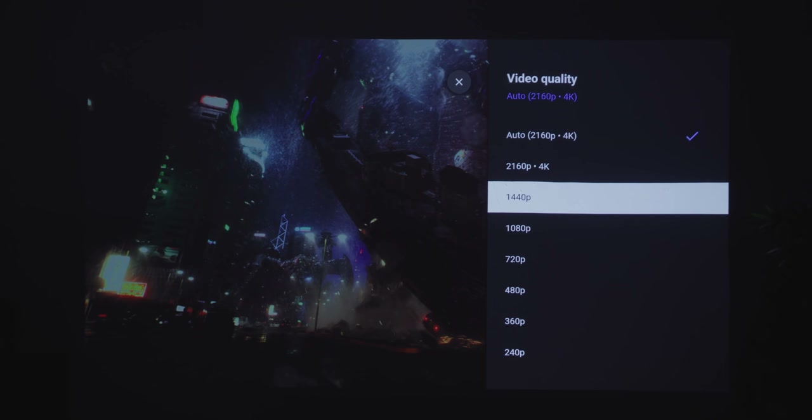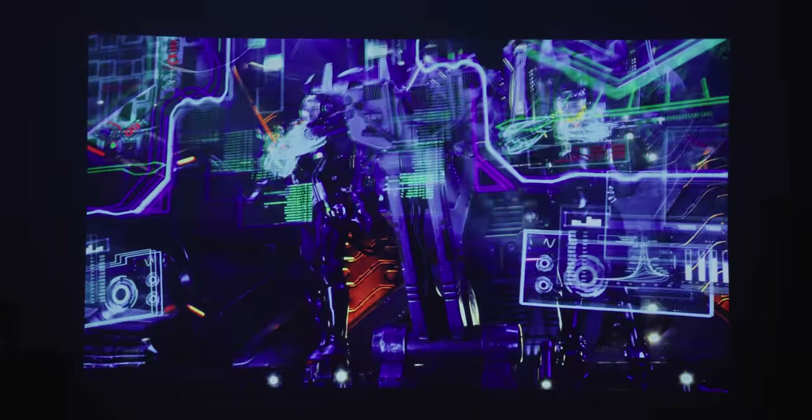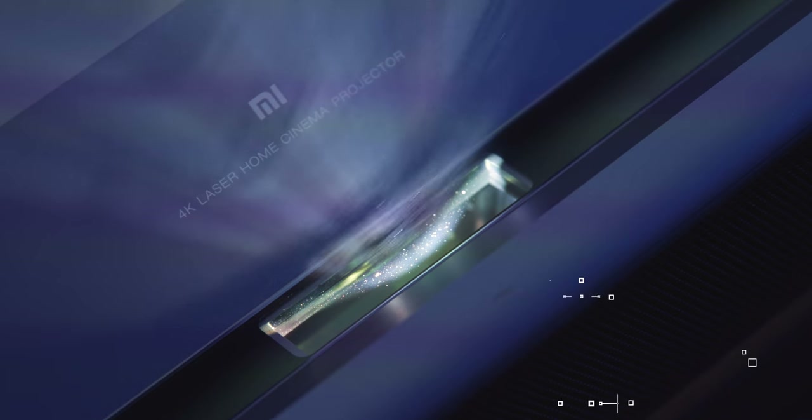Even with gigantic projection sizes, the image still looks sharp and focused, so 4K movies look the way we expect them to. This model uses an ALDP 3.0 laser light source which delivers 1600 lumens of light at the point of projection, with a lifetime of 25,000 operating hours — an equivalent of 8.5 years of use if you watch for 8 hours every day, which is quite a lot.